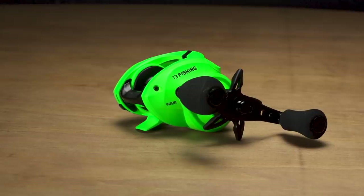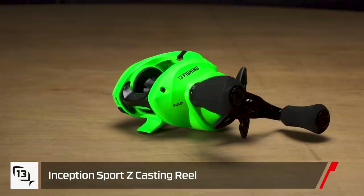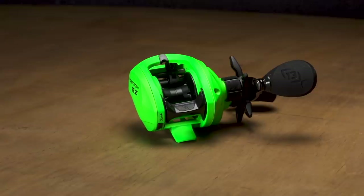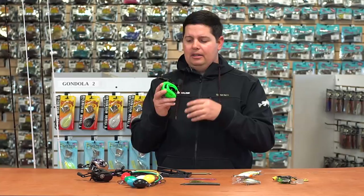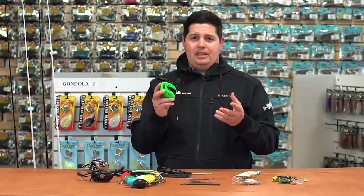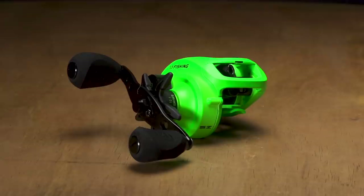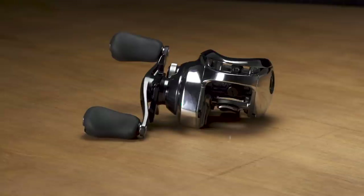Another new reel — the 13 Fishing Inception Sport Z. This reel is super bright, super loud, and out there, but packed full of technology. It has 13 Vision CZ spool bearings — zero corrosion — for great casting distance and durability. It also packs 18 pounds of drag pressure and Ocean Armor protection, so you can use it in saltwater or freshwater. Just a great new reel from 13 Fishing.